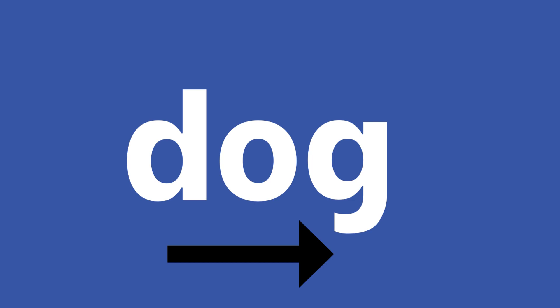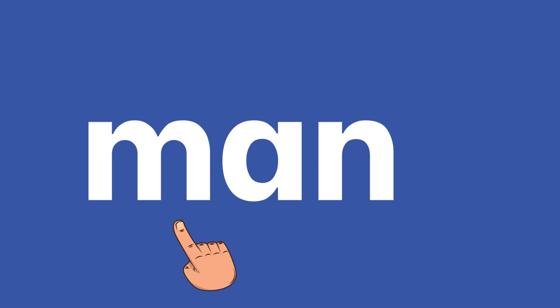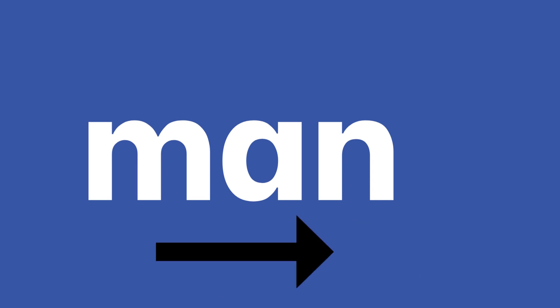Have a go at reading this word yourself. Here's the next word. M, a, n — man. And again: m, a, n — man. Have a go at reading this word yourself.